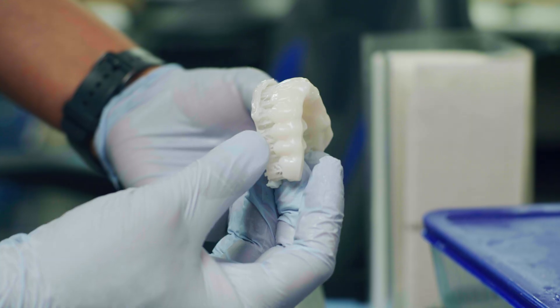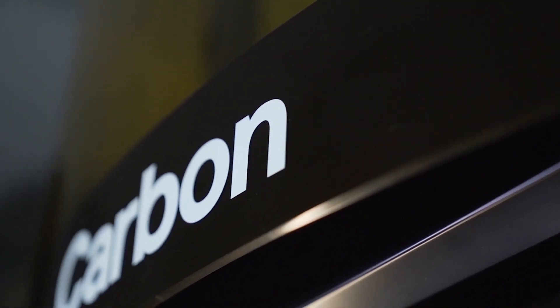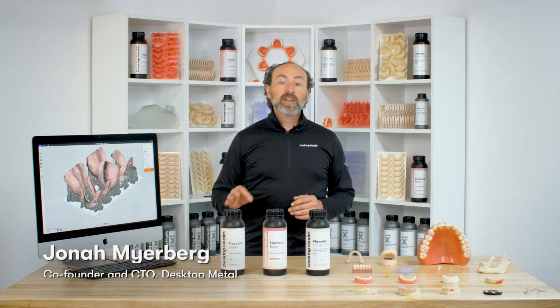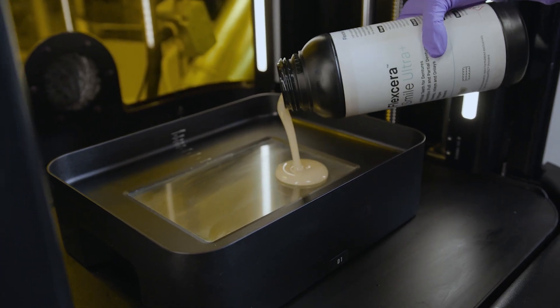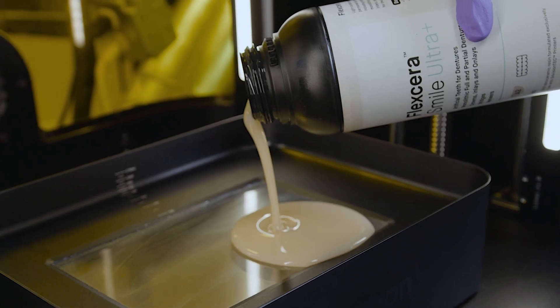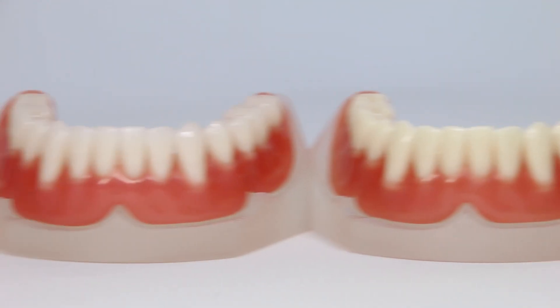This is an exciting day for advancing Additive 2.0 into the dental market as we announce our partnership with Carbon and the validation of our market-leading brand Flexera on the Carbon platform. With this partnership with Desktop Health, our customers now have access to even more of the best materials available on the planet, starting with the Flexera family of resins.